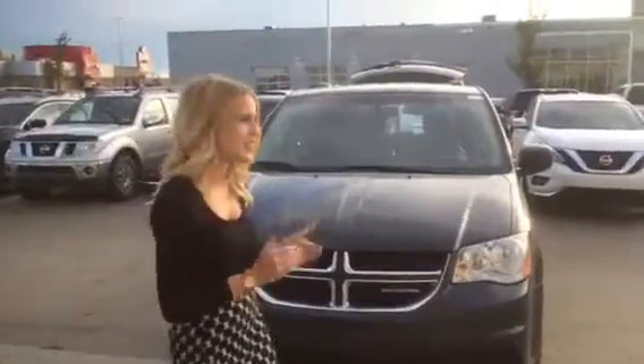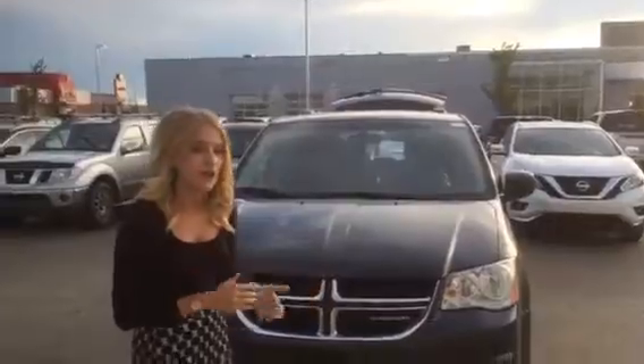Hey, it's Hallie here from LA Nissan. I did send you an email responding back to your offer of $11,000 for this van. We can give you $12,600 all in, but I did want to send you a quick video to kind of show you why the pricing is the way it is.